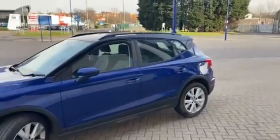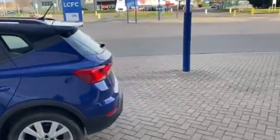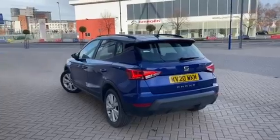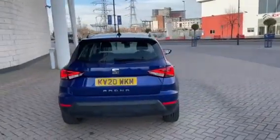In terms of the engine, it's a one-litre turbocharged petrol engine producing 95 brake horsepower. Taking around the rear of the car, it features a full set of rear parking sensors.